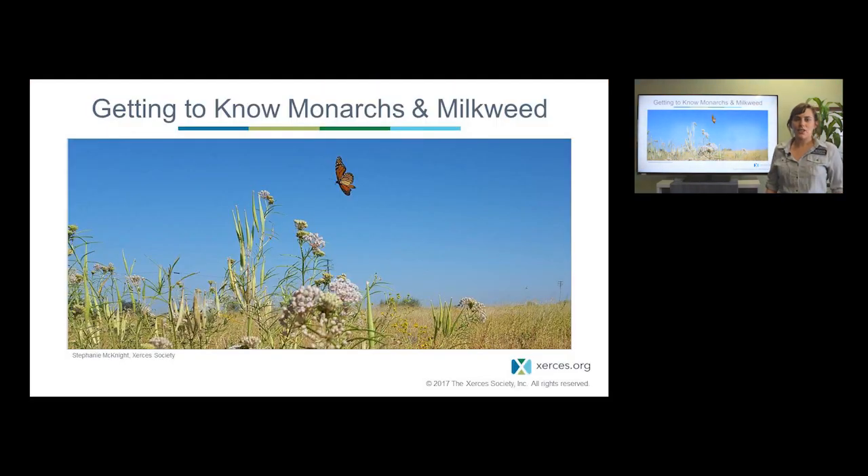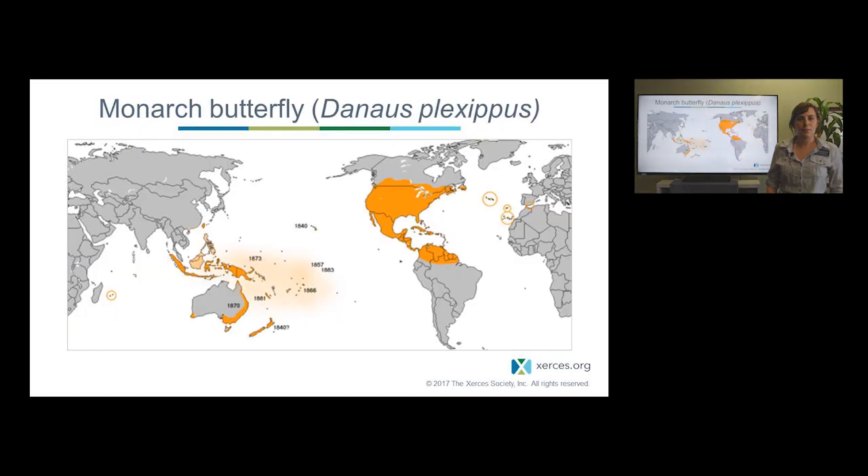We're going to start out talking about getting to know monarchs and milkweed. Monarch butterflies — their species name is Danaus plexippus — are found all over the world due to human introductions. You can see in the orange of this map individual years marked of when monarchs were first introduced or reported. But where monarchs are native to is really limited to the central part of the Americas. North America is home to the migratory monarch butterfly that we'll be talking about today, but there are also non-migratory groups of monarchs found even into South America and the islands in between.